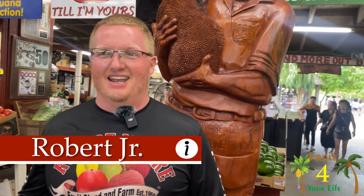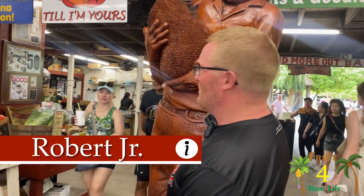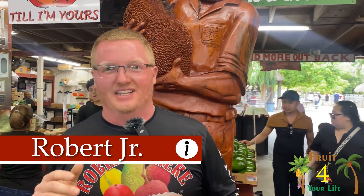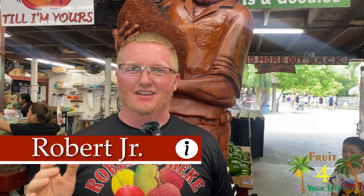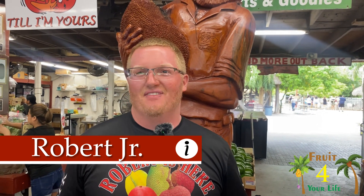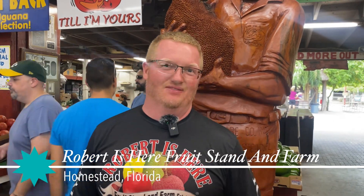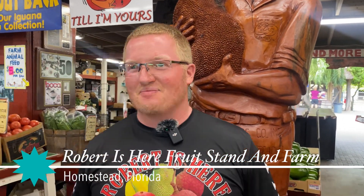Welcome to Robert Is Here fruit stand. I'm Robert Jr. You're standing in a place where Robert also stands — we carved him out of a mahogany log. Robert Is Here was founded in 1959, this Thanksgiving break in November. My grandfather used to be a cucumber farmer who brought all his cucumbers to the broker here in Florida City, and the broker told him the market price for cucumbers was so cheap that he'd have better success to dump all the cucumbers and save his boxes for next year's crop.